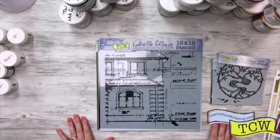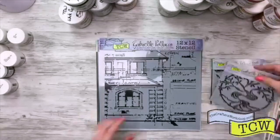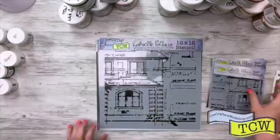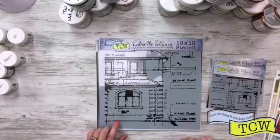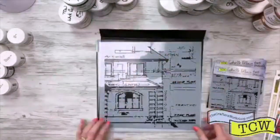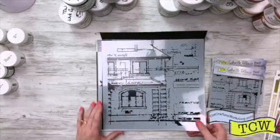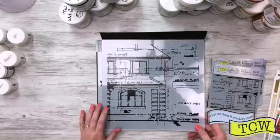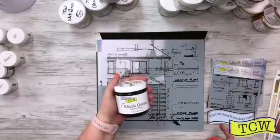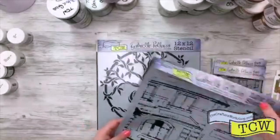So this next collection is by Gabrielle Polacco and she has some fun ones as well. This one is called Blueprint, TCW 813. It does look like an old architectural blueprint. This one would be really great on a mixed media piece with a little bit of our black gesso — really cool to use that and put it on a background. I can't wait to play with that one.